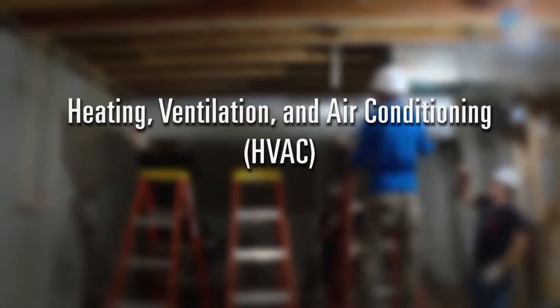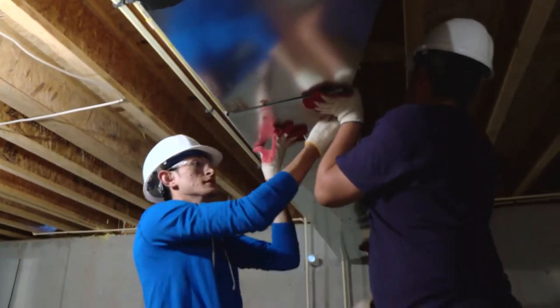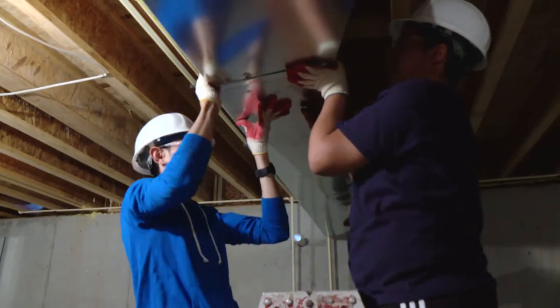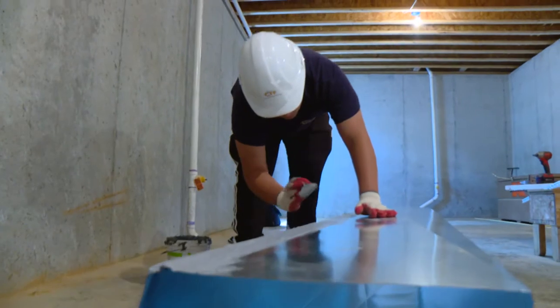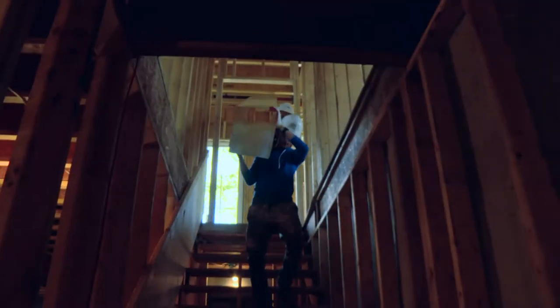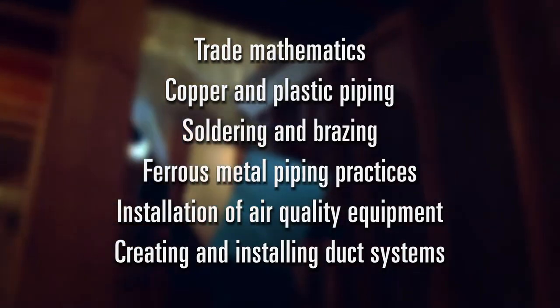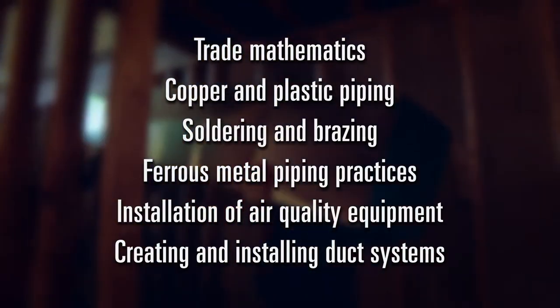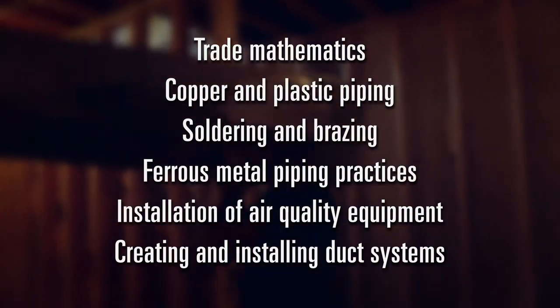Heating, ventilation, and air conditioning, or HVAC, engages students in a variety of basic and advanced heating, ventilating, and air conditioning principles through a combination of classroom and worksite experiences. Students learn trade mathematics, copper and plastic piping, soldering and brazing, ferrous metal piping practices, installation of air quality equipment, and creating and installing duct systems.